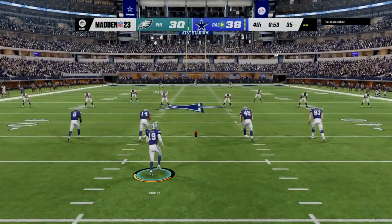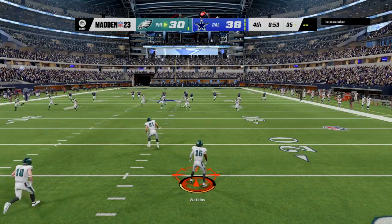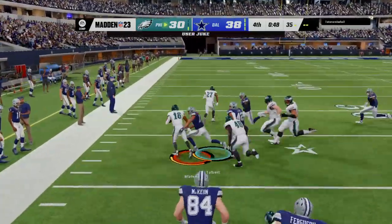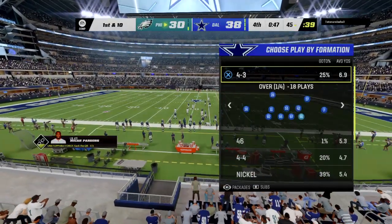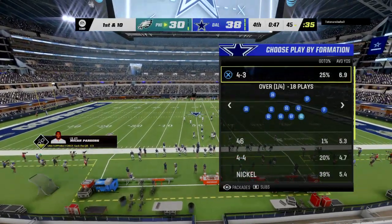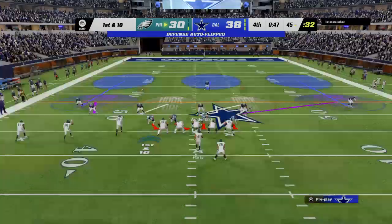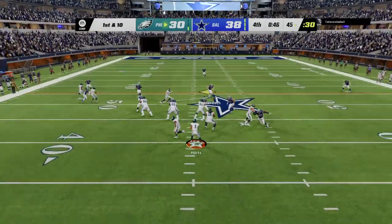Following the touchdown, here's Maher to kick it away — a short kick taking it about to the 16. What a juke into space — a great return! Solid field position, he's up all the way to the 45-yard line. There's no downplaying it — we all knew this was a critical possession, and to get a return like that to start things off, that's the spark that they needed.